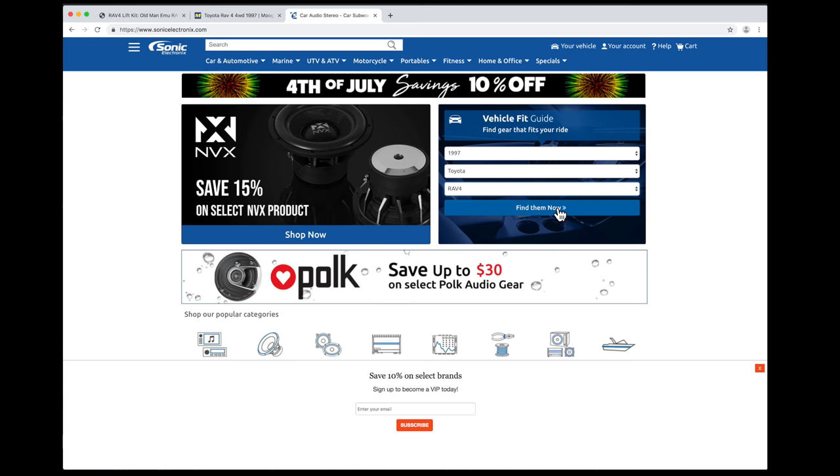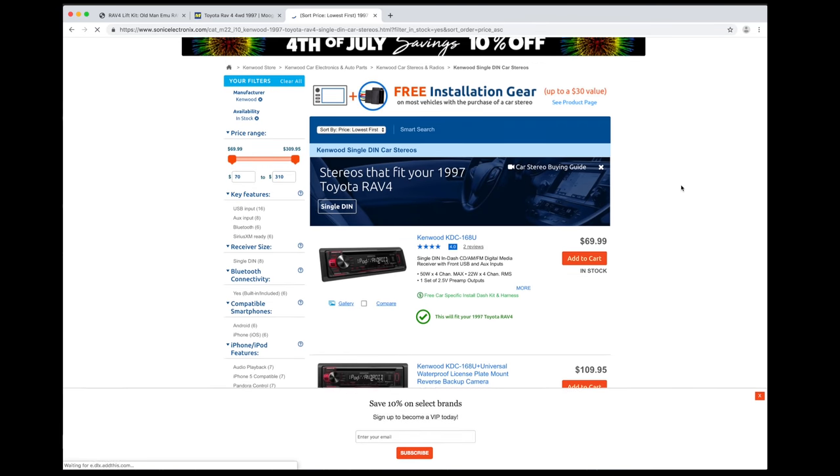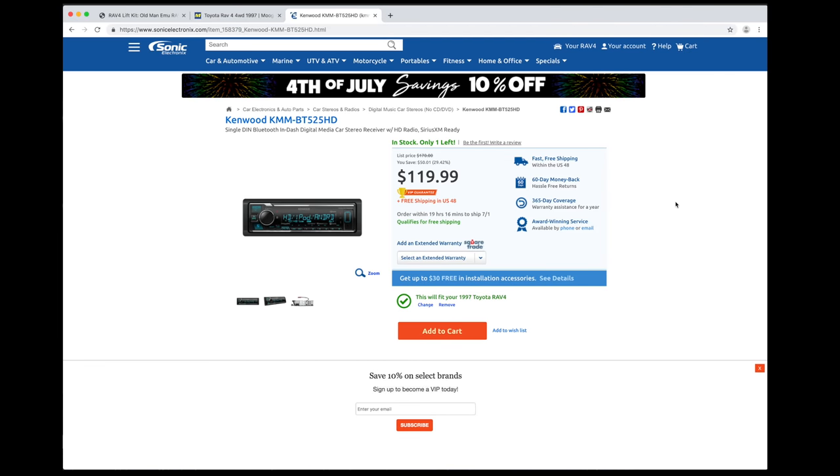If you want car stereo, Sonic Electronics is an excellent choice. Enter your vehicle information and it tells you what size the radio and speakers are. I want to get a new radio soon — this Kenwood multimedia player with Bluetooth looks nice. Sonic Electronics gives you a one-year warranty on almost everything, and they usually include free installation accessories with your radio.